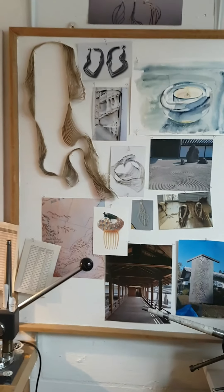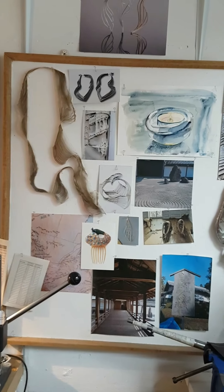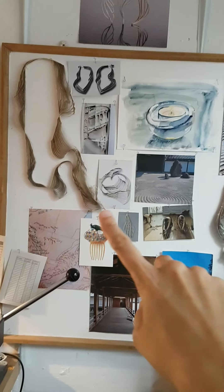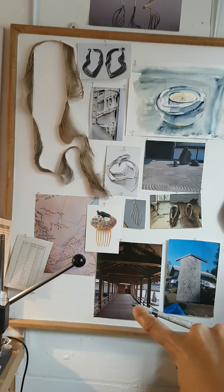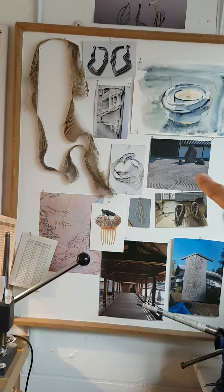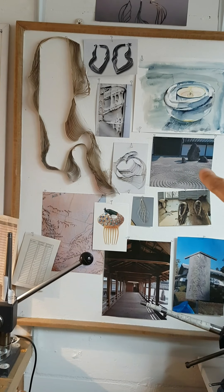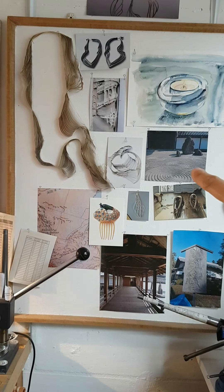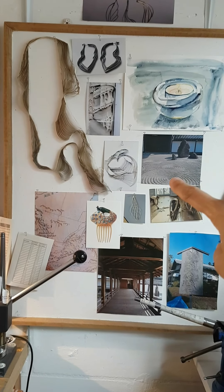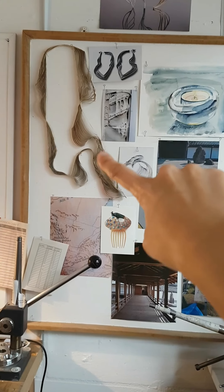On my notice board are some pictures I took in Kyoto in a Zen temple — this one and this one. I love this kind of raked pattern in the stones.